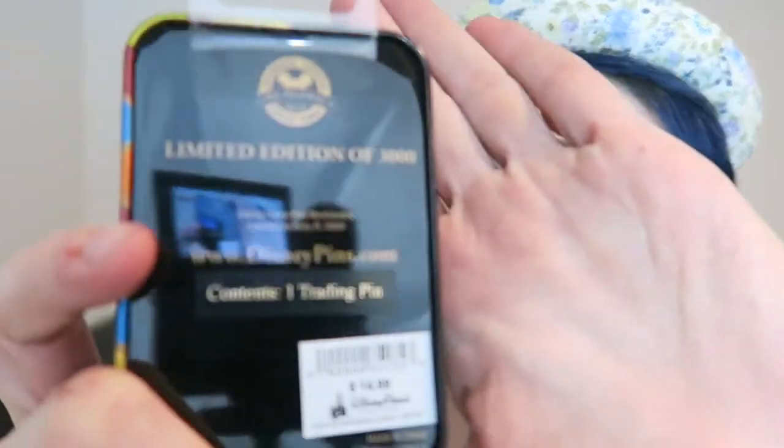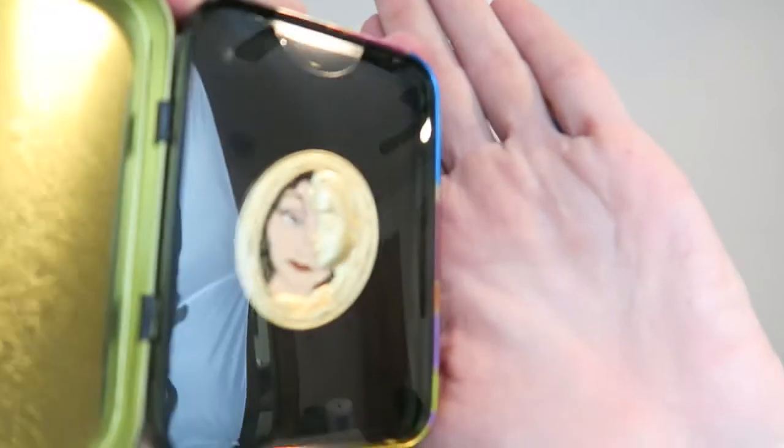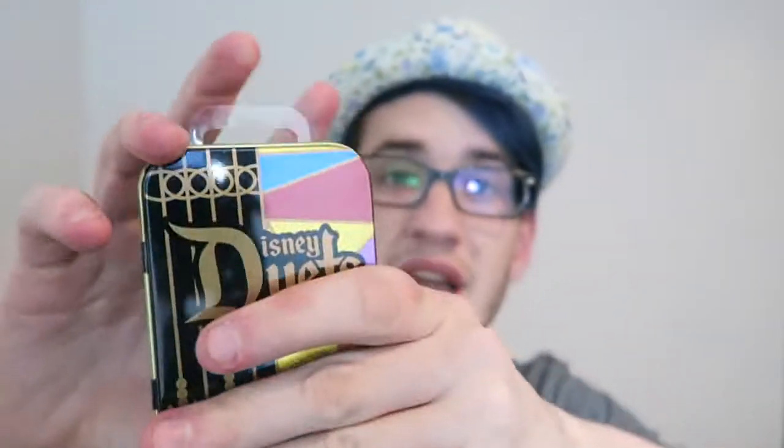Now the reason why I'm showing you guys this now is because I don't really think that I am going to be showing you in a Disney pins video, because I don't really feel comfortable taking this one out of the tin that it's in — it just looks so nice in there. I don't want to ruin the mint condition-ness.